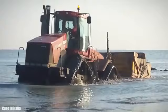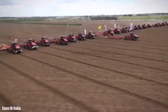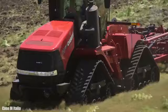In recent years, it has achieved the best results in different strength tests, becoming the most powerful tractor in the world.